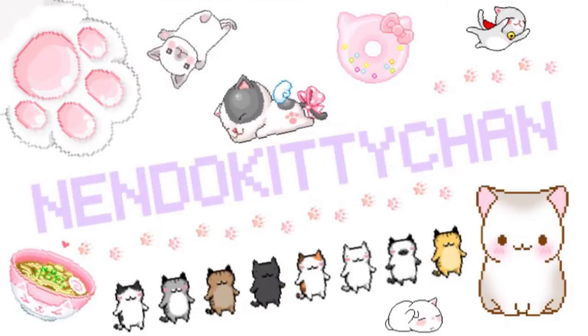Hi everyone! I'm Stacy, or as you may know me, Nendo Kitty-chan. So for 2015, there really were a ton — I mean a ton — of great figures, but for my personal list, I chose the 10 that I really liked.